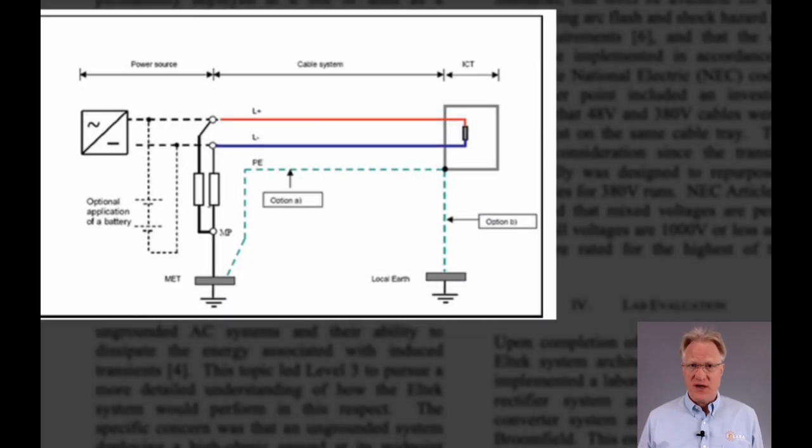From a human standpoint, 380 volts DC is far more dangerous than 48 volts. A person can touch 48 volts with little effect, but try that with 380 volts and you could die. Safety for the human is ensured by implementing a split-voltage high-impedance grounding system.